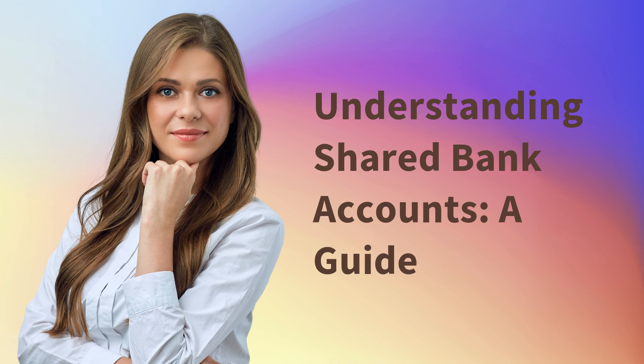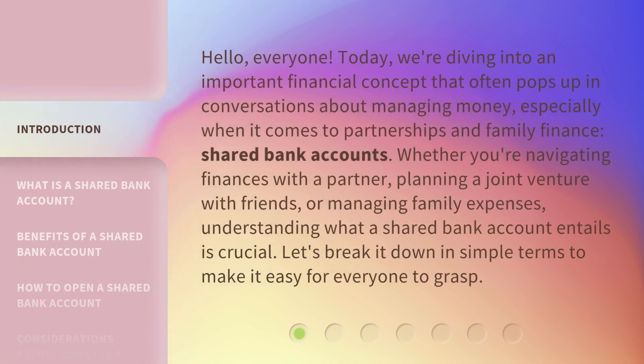Understanding Shared Bank Accounts: a Guide. Hello, everyone. Today, we're diving into an important financial concept that often pops up in conversations about managing money, especially when it comes to partnerships and family finance — shared bank accounts. Whether you're navigating finances with a partner, planning a joint venture with friends, or managing family expenses, understanding what a shared bank account entails is crucial. Let's break it down in simple terms to make it easy for everyone to grasp.